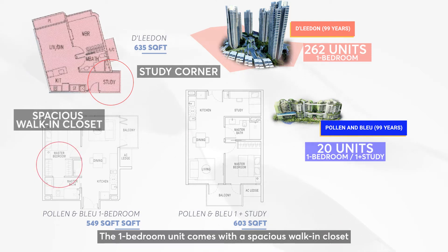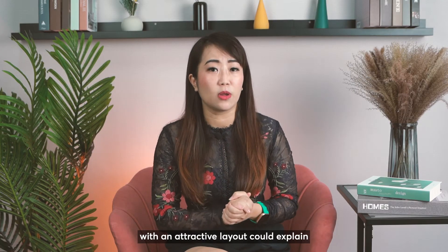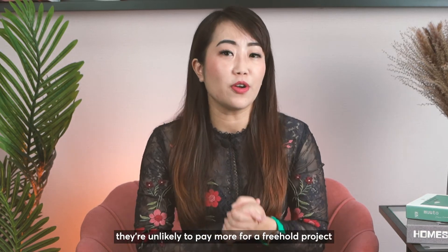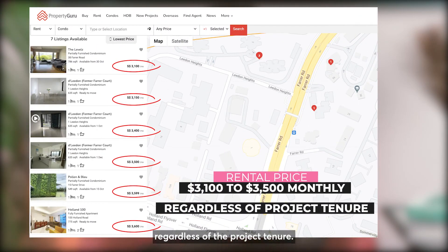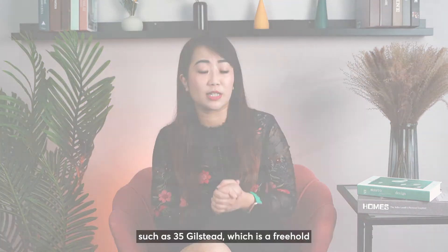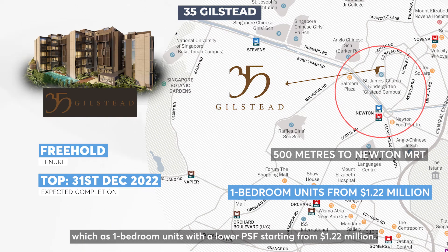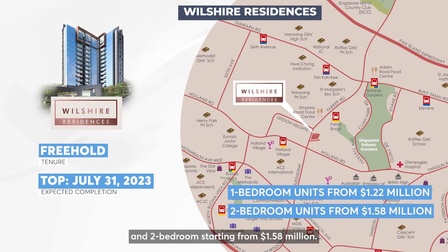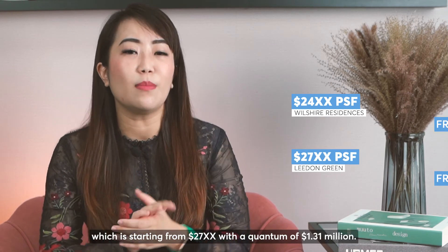The 1-bedroom unit comes with a spacious walk-in closet while the 1-plus-study can be enclosed to form a compact 2-bedroom unit. The supply and choices of 1-bedrooms in this area with attractive layouts could explain the slower take-up rate of 1-bedroom units at Liden Green. As tenants are price sensitive, they're unlikely to pay more for a freehold project over a leasehold one — most 1-bedrooms in this area ask for $3,100 to $3,500 regardless of tenure. Liden Green also faces competition from 35 Gilstead, a freehold project closer to Newton MRT, with 1-bedroom units starting from $1.22 million at a lower PSF. Wilshire Residences opposite Liden Green is a smaller project with 1-bedrooms from $1.22 million and 2-bedrooms from $1.58 million. Wilshire's current PSF starts from $2.4xx, which is lower than Liden Green's PSF starting from $2.7xx with a quantum of $1.31 million.